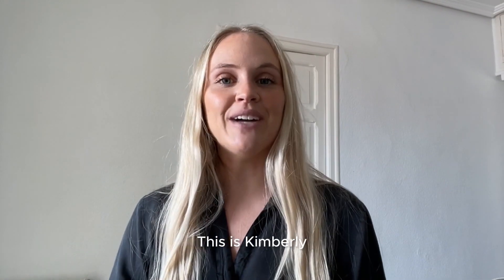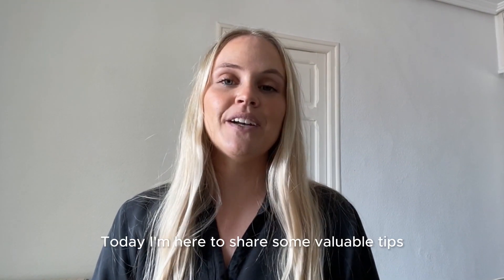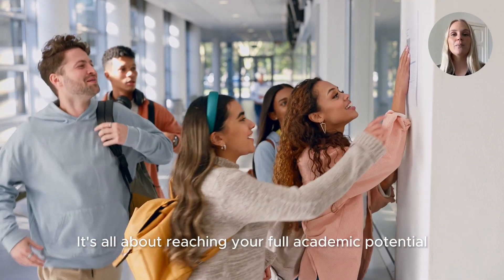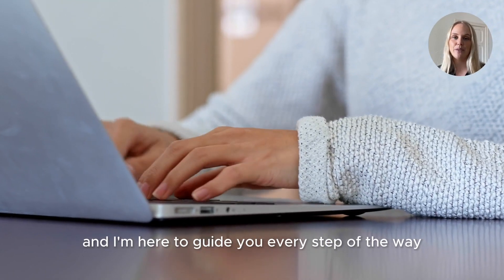Hello students, this is Kimberly, your academic advisor here at Hospitality Academy. Today I'm here to share some valuable tips on how to improve your grades at university. It's all about reaching your full academic potential and I'm here to guide you every step of the way.